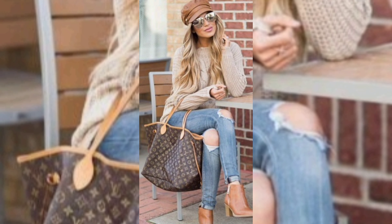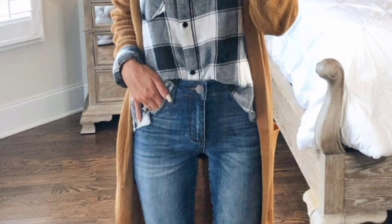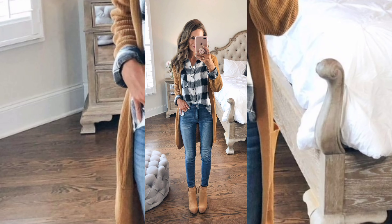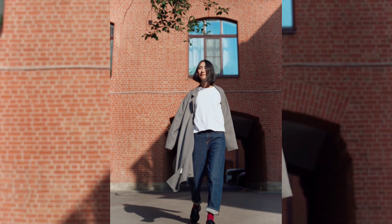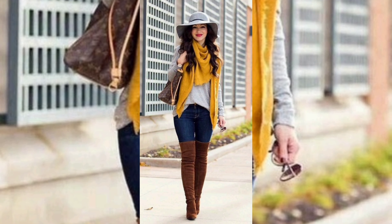Number two: casual day out. For those fall days when you are out and about, a casual outfit is a go-to. Think a pair of high-waisted jeans, a cozy oversized sweater, and ankle boots. Top it off with a wide-brim hat and you are ready for a stylish day out — comfort meets fashion.